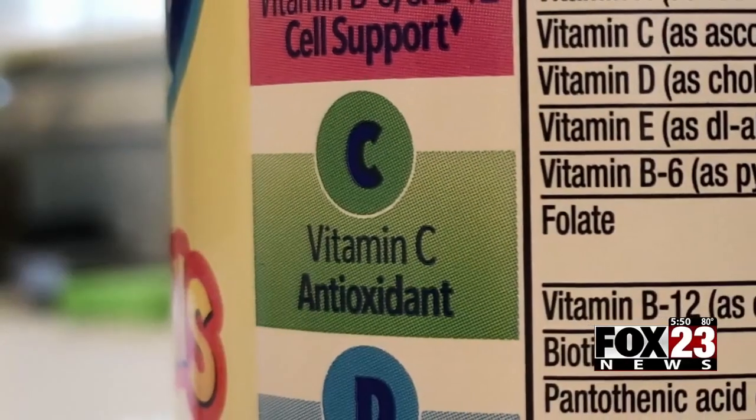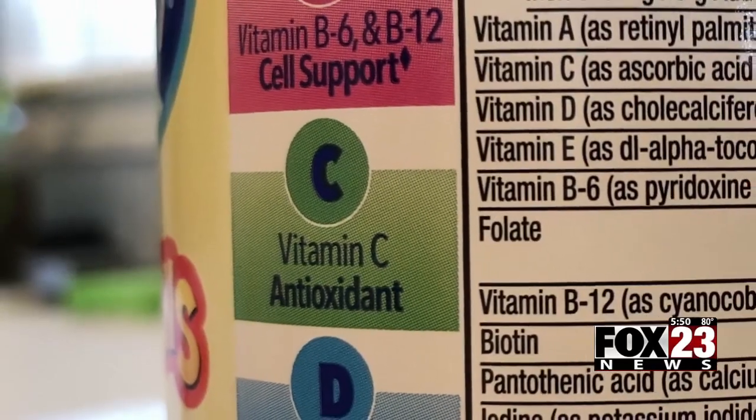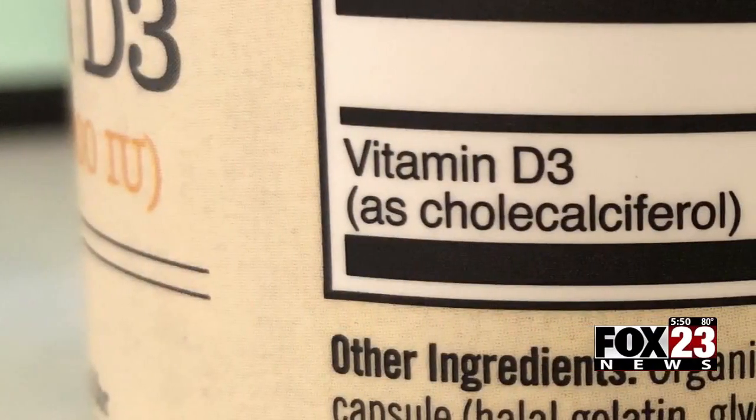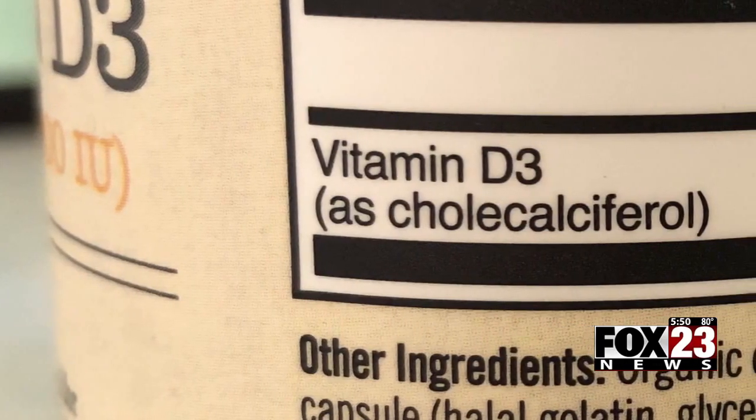Vitamin C cuts your chances of catching a cold, and your body needs it for growth and tissue repair. And vitamin D — half of us are thought to be deficient, and it's critical for immune function.